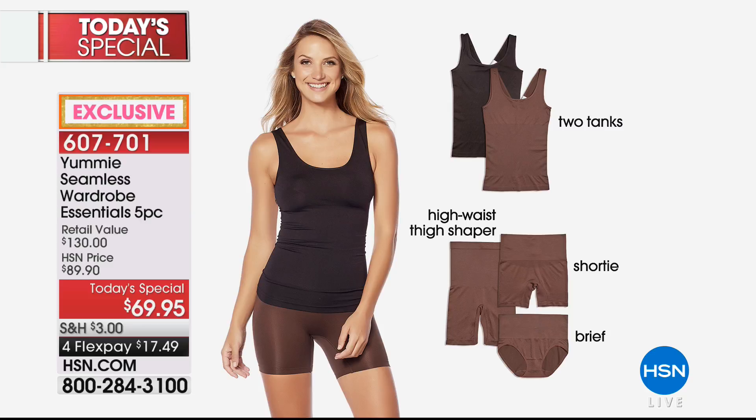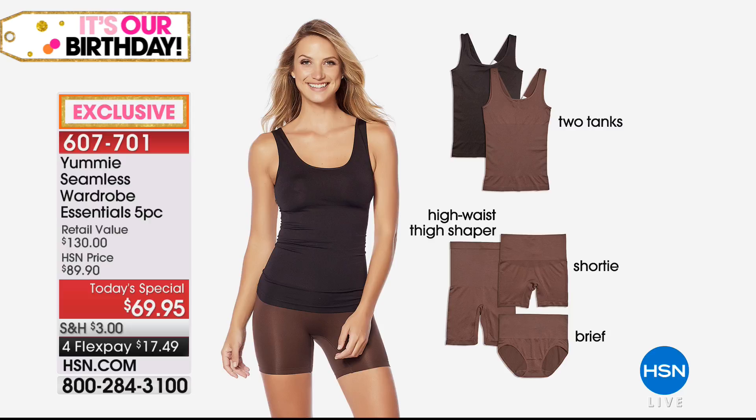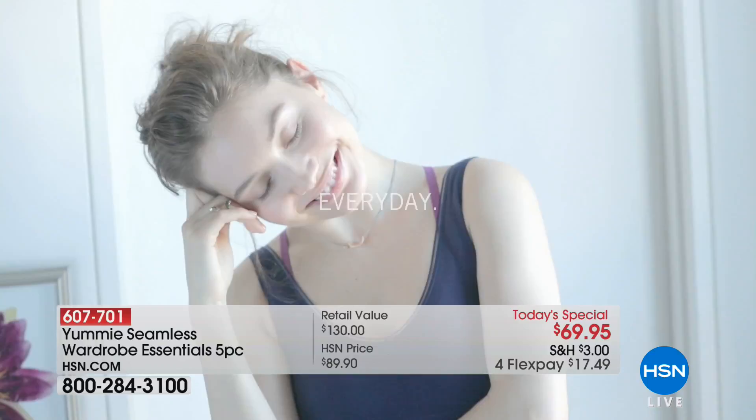Care is simple and easy — machine wash, tumble dry. Here is everything you get: the two tanks, the high-waist thigh shaper, the shorty, and the brief. The color shown is coffee bean with black. Sizing goes small-medium, medium-large, large-extra-large, 1X, 2X, and 2X-3X. We also have it in frappe — you get one tank in black, and the other pieces in frappe. It's effortless, smooth, lightweight, breathable for everyday coverage to feel Simply Girls confident in your own skin.